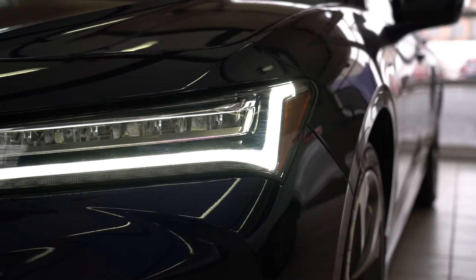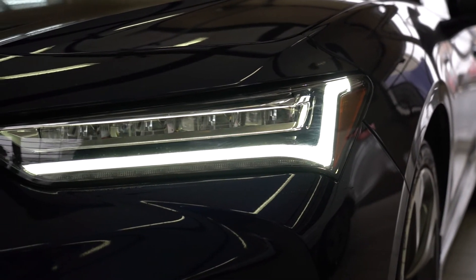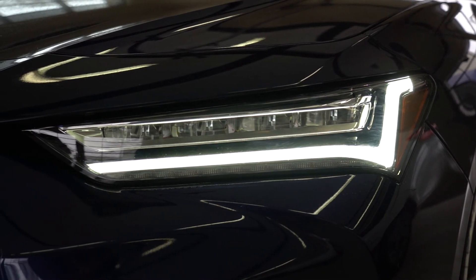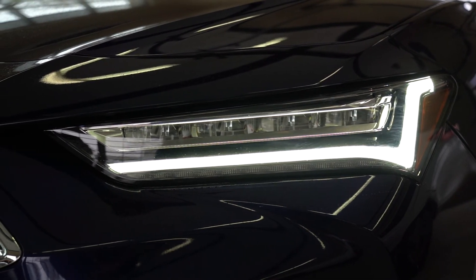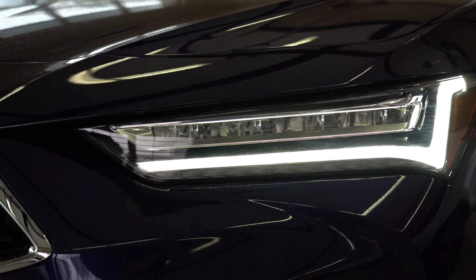Featuring new chicane-style daytime running lights give the TLX a distinctive light signature, even in bright sunlight. When the lights are turned off, reflective surfaces behind the lenses contribute to the bright, jewel-like appearance.